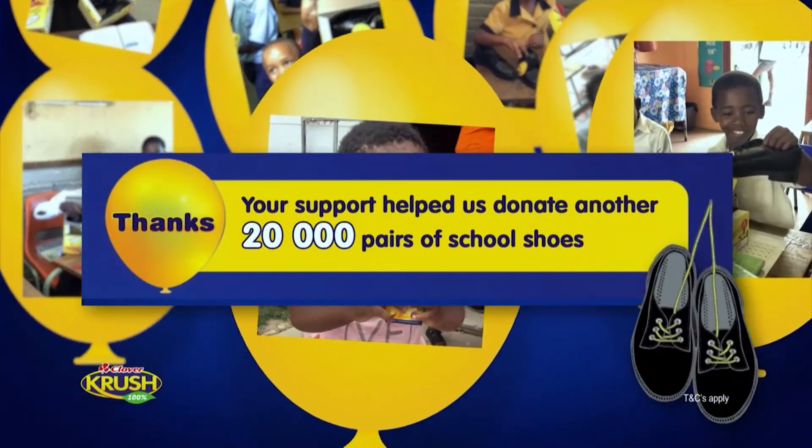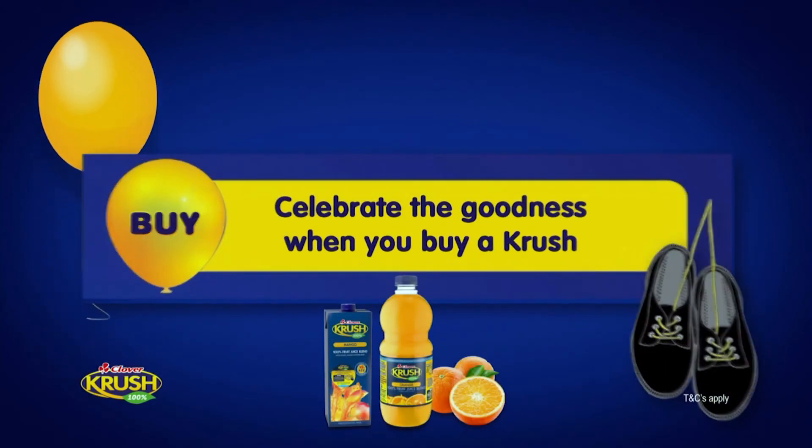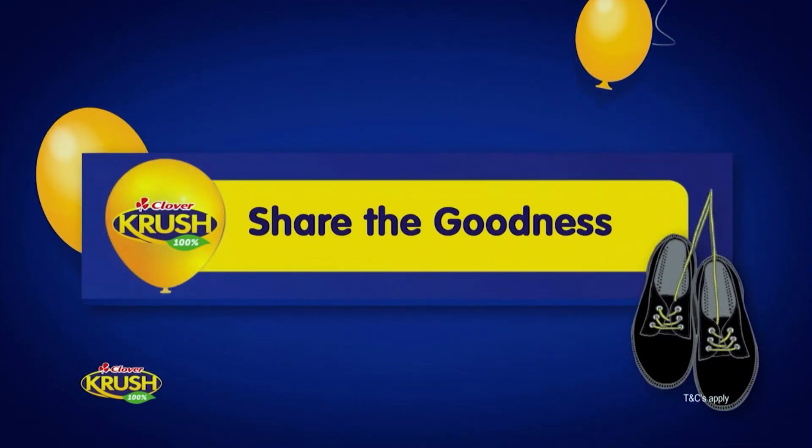With your support, we are now able to donate 20,000 pairs of Smartstep school shoes to children in need. Celebrate goodness when you buy a Crush. Dial the number on the pack for a chance to win your share of cash prizes and school fees. Crush, share the goodness. Share the happiness. Let's do this.